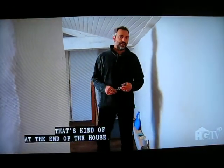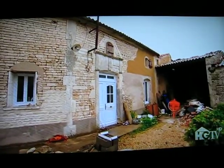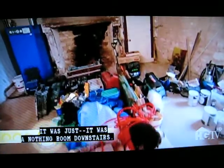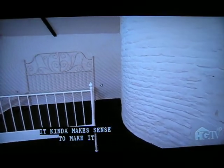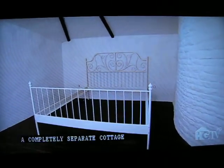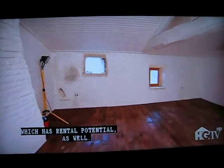This is the cottage at the end of the house. When we first saw it, it was just a nothing room downstairs. Because it's at the end of the house it makes sense to make it a completely separate cottage, which has rental potential as well.